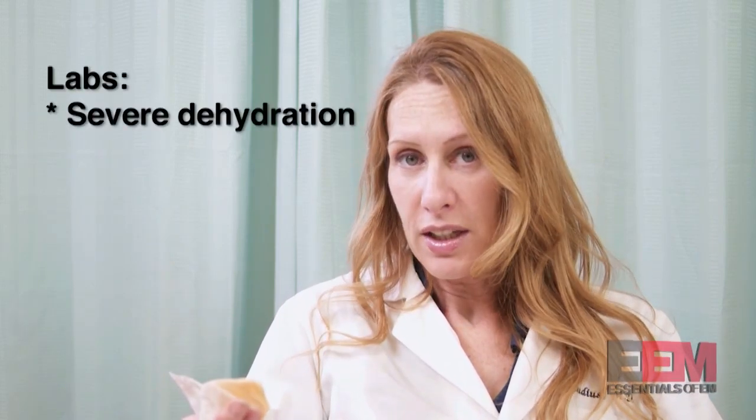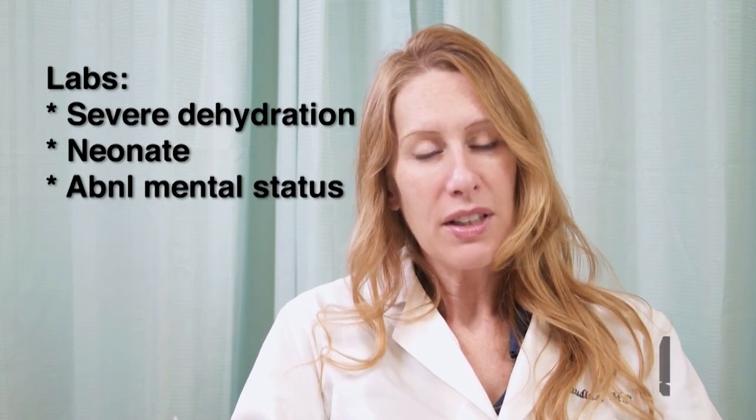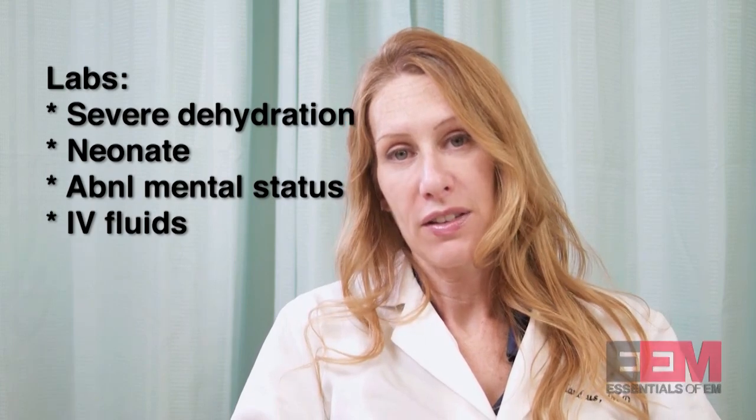Typically, we only check labs if a child is severely dehydrated, if they're a neonate, if their mental status really doesn't match the degree of dehydration, or if they require IV fluids.